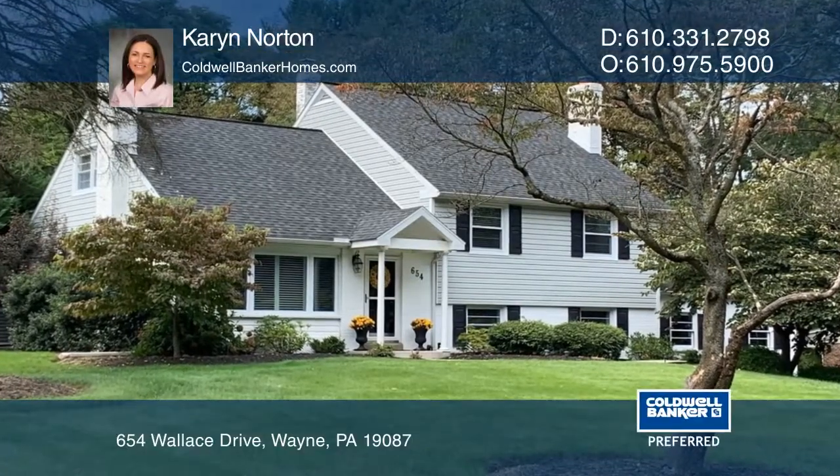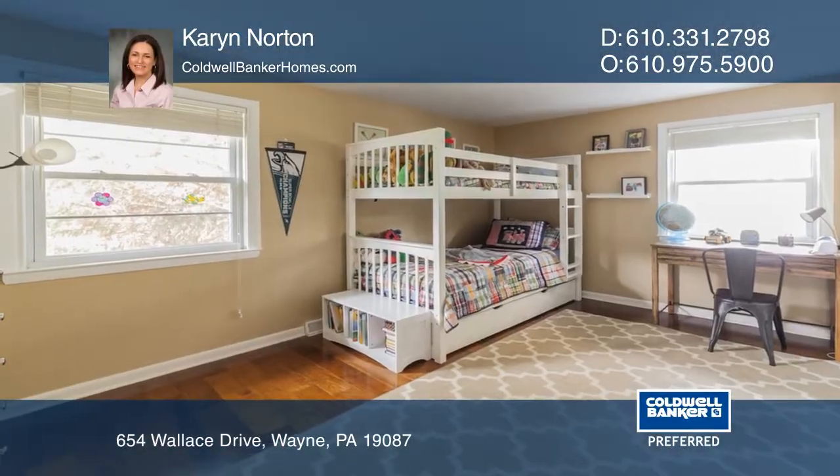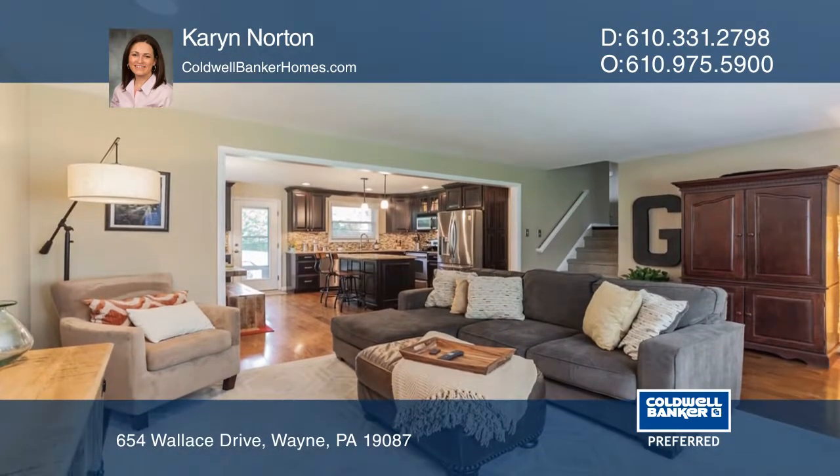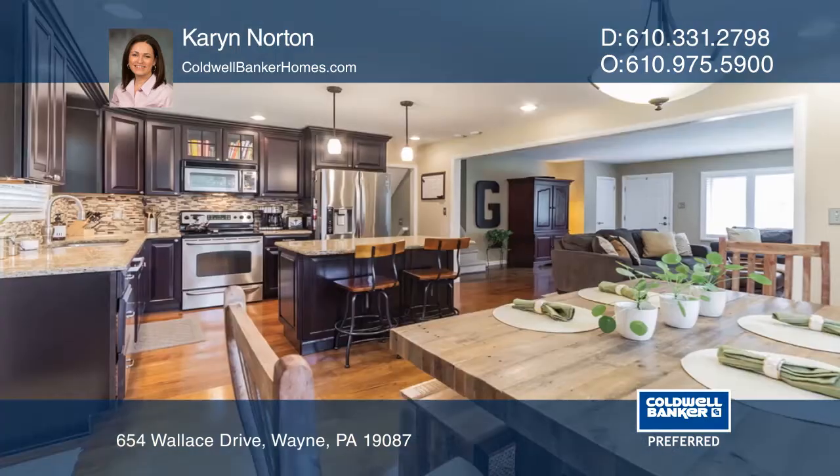This beautifully renovated colonial split boasts four bedrooms and two and one-half baths. The sunny living room flows seamlessly into the spacious dining area and beautiful eat-in kitchen.